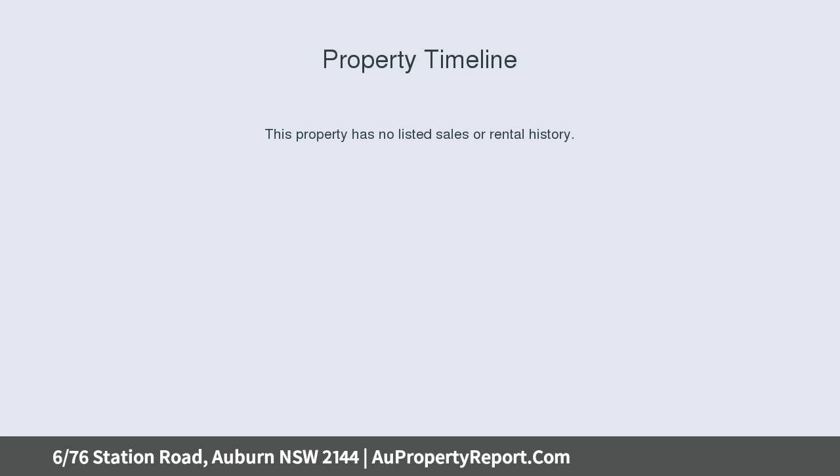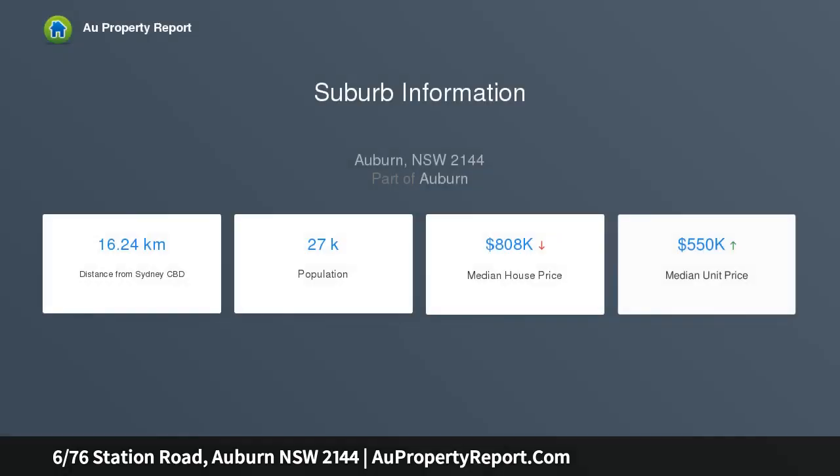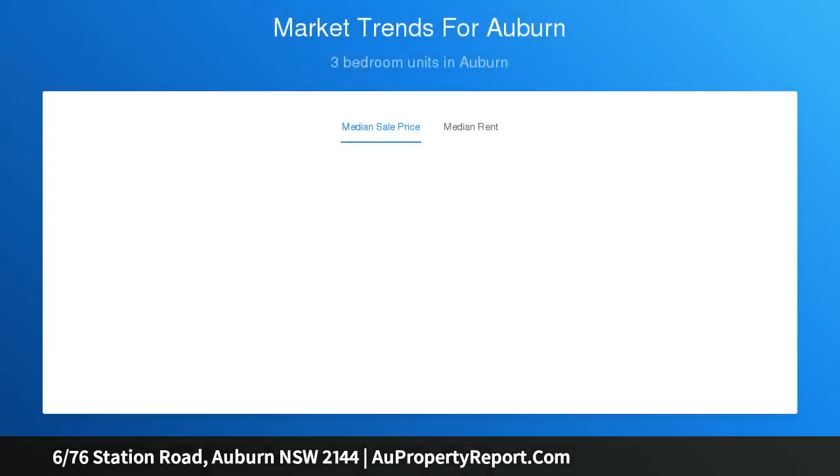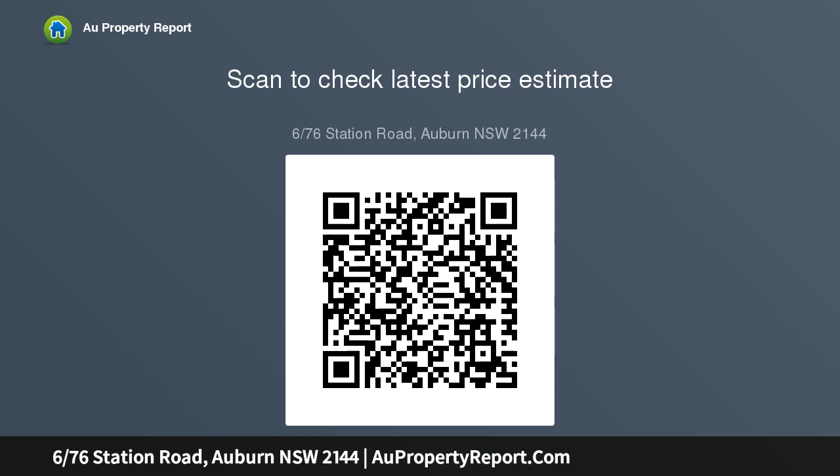It is situated in a superb location about 8 minutes from Auburn railway station as well as the shopping strip and shopping centre, the M4, and local public and private primary and secondary schools, all conveniently located less than 1km from your new home. This apartment would make the perfect first home or investment, looking to enter the property market at an affordable price.